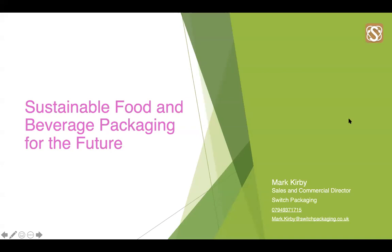Hi everyone, thank you very much for joining our webinar. My name is Mark Kirby from Switch Packaging. I've worked in the packaging industry for nearly 20 years now and have a lot of experience in the food and beverage sector. I would encourage you all to ask questions throughout using the chat box. I have my colleague here, Suzanne, as you've met already, who will help with the question and answer session afterwards.